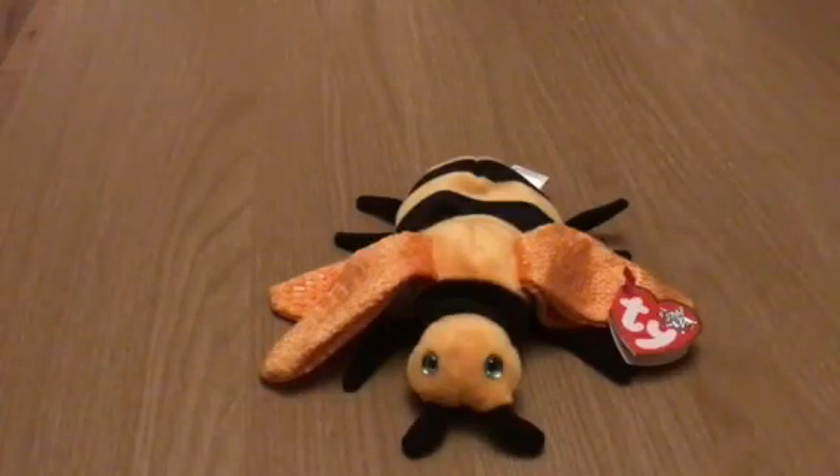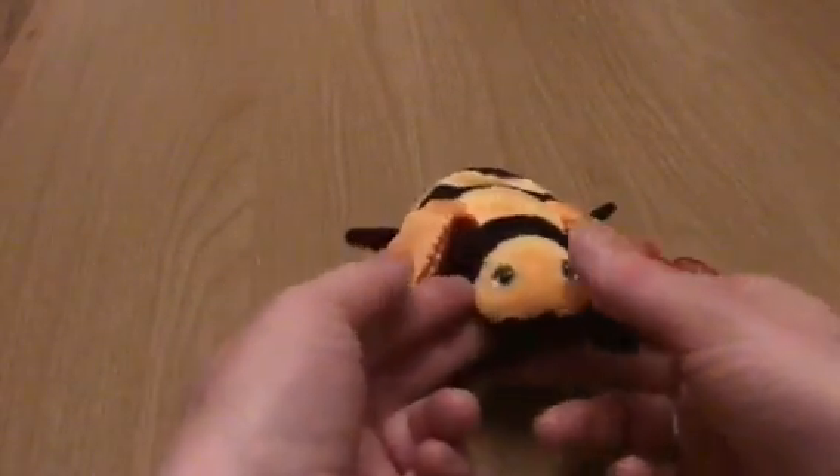Say hello to Buzzy the Bee! It's a bumblebee and not a honeybee, although there are hundreds if not thousands of bees out there. This one is so fun!